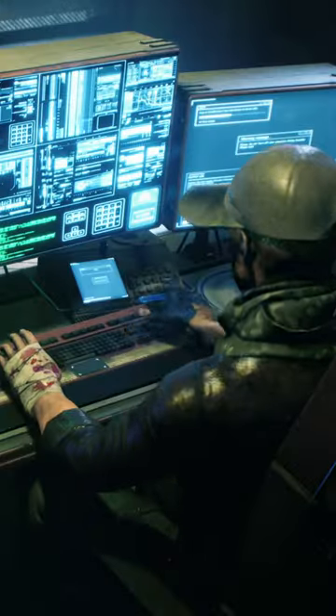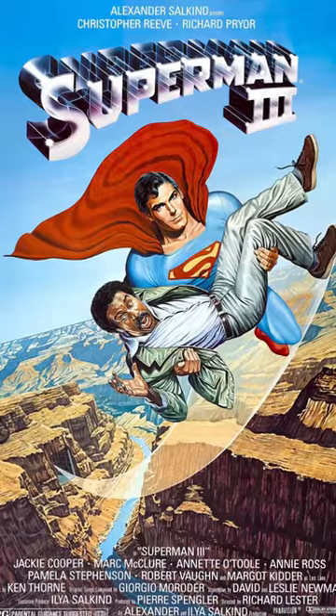Why does Hollywood portray terminals in such a weird way? In Superman 3, Richard Pryor's character needs to steal the rounded half cents taken from employees. It shows 'override all security' with letters scattering around.